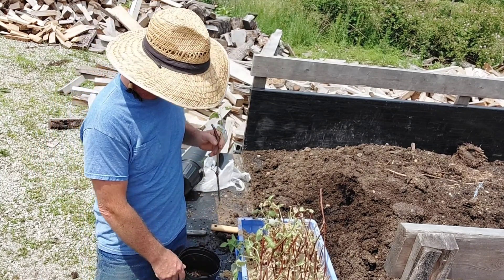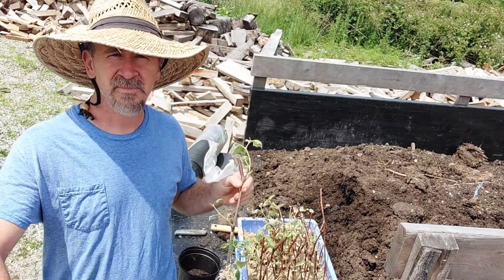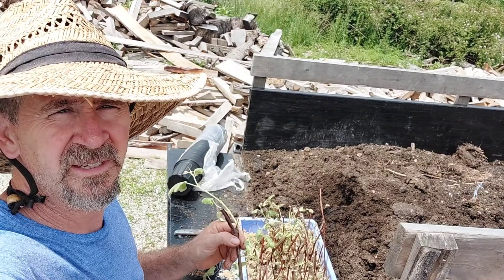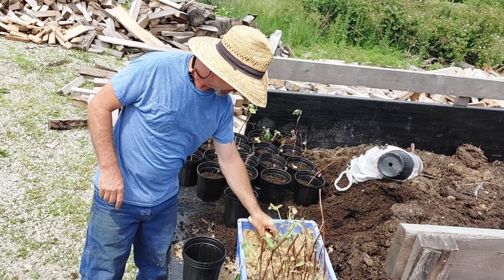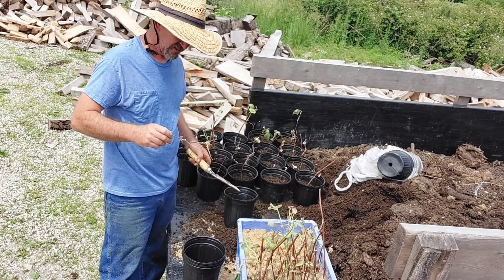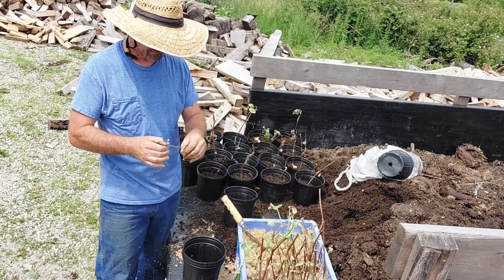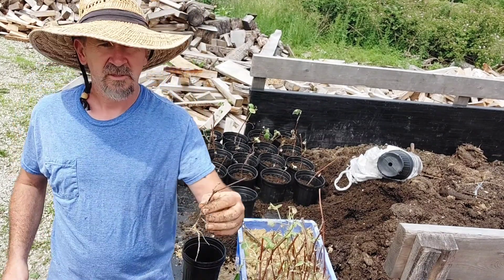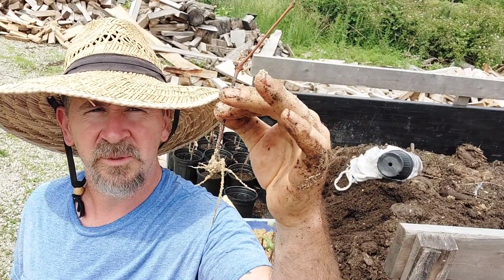I'm gonna finish potting these up and then see how many we've got. So far we've got 27 of these going, and by the looks of them they're coming along — really not a super healthy-looking job but they do have some root to them.